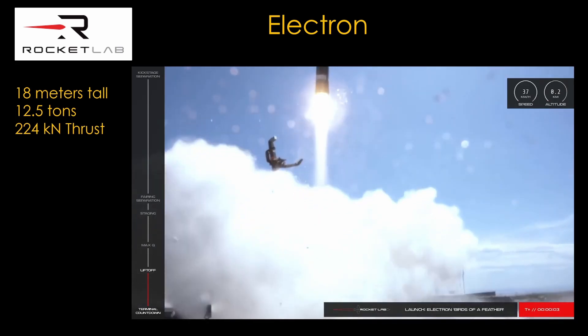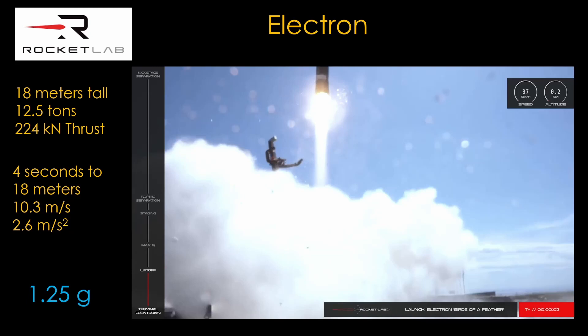Watching this launch, we can figure out a few things. In the first four seconds, it reaches an altitude of 18 meters and a speed of 37 kilometers per hour, or 10.3 meters per second. That gives an approximate acceleration of 2.6 meters per second squared — about a quarter g of acceleration — and since it also fights against gravity, its total acceleration is about 1.25 g. That is what we will need from a launch assist system.